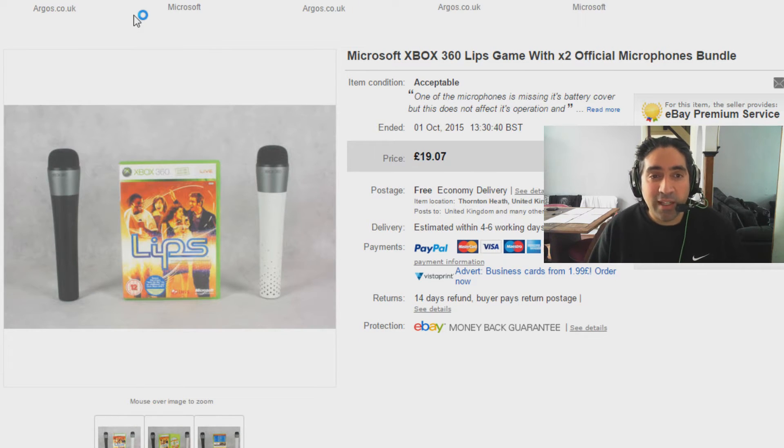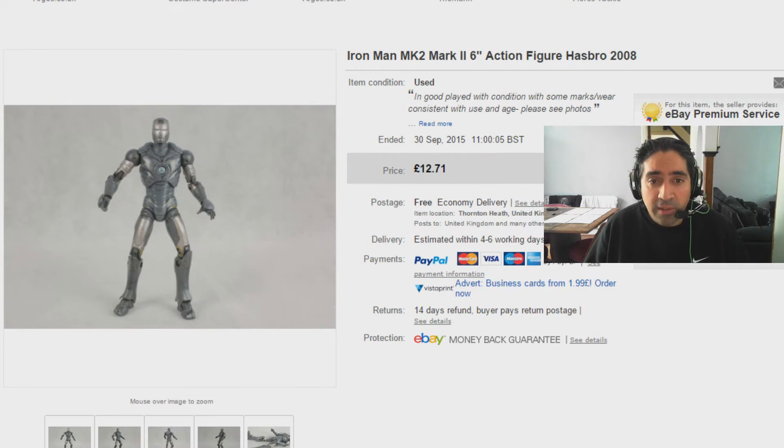Next item is the Microsoft Xbox 360 Lips game along with two microphones. I think I paid £5 — I may have paid less but I think it was £5. They're selling for £19.07 so pretty happy with that. Microsoft bundles are always good, especially the guitars and microphones because they don't need any dongles or anything like that, so you can buy them without much worry.